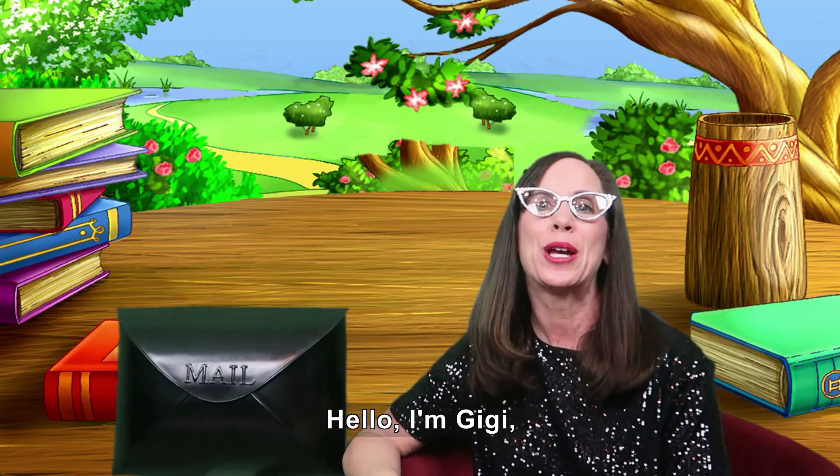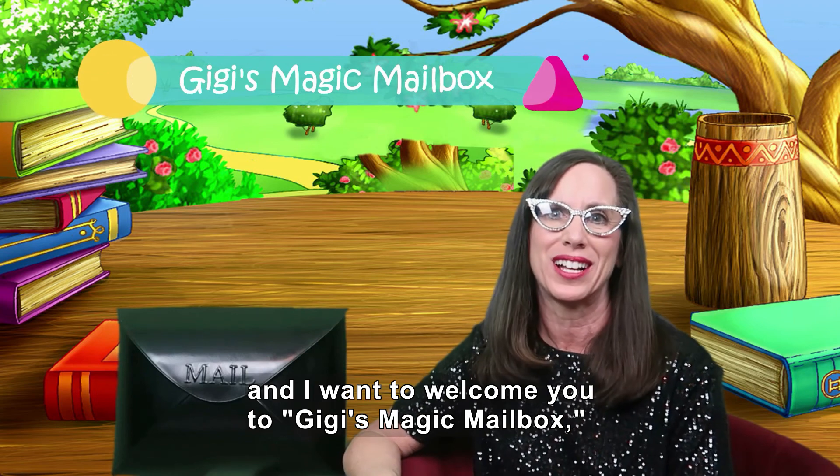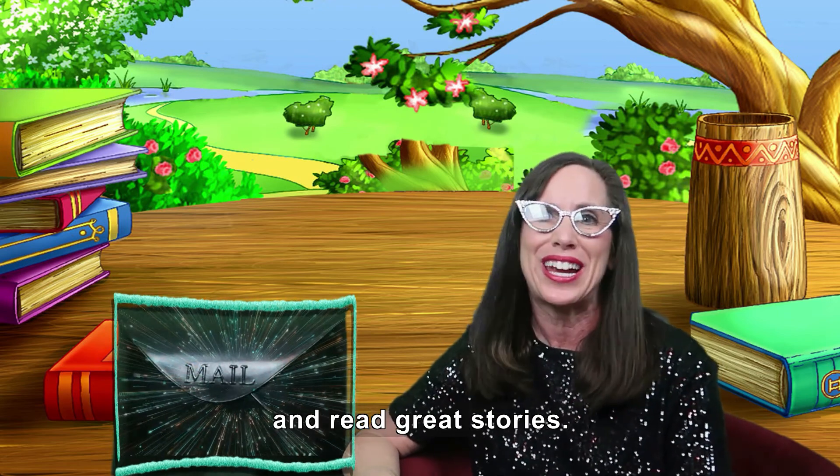Hello, I'm Gigi, and I want to welcome you to Gigi's Magic Mailbox, a place where we have lots of fun, get mailbox surprises, and read great stories.